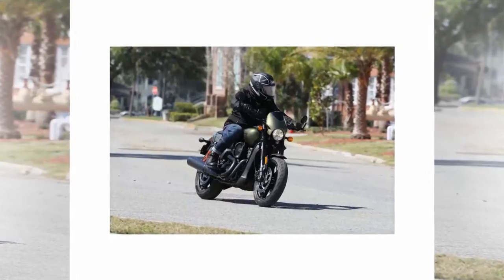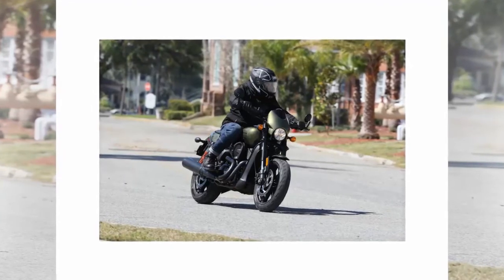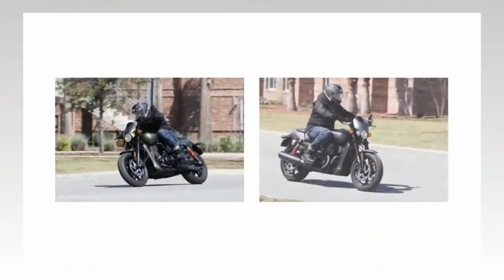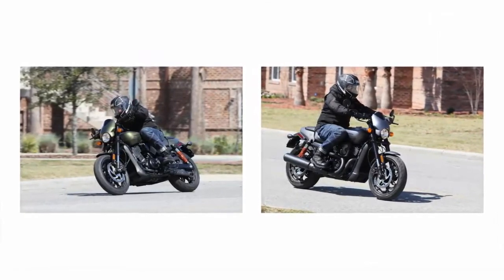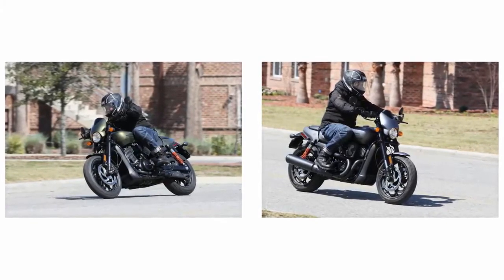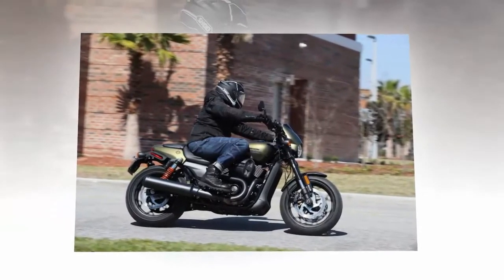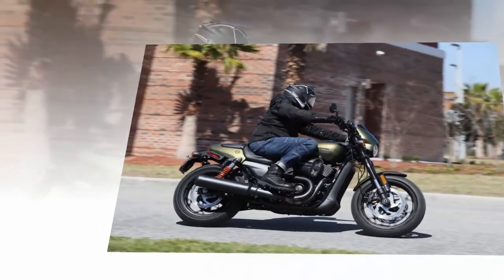Harley-Davidson is out to make a bold statement. The motor company says that it plans to release 50 new models in the next five years. This initiative begins with its latest model that targets a younger demographic of urban riders, the 2017 Harley-Davidson Street Rod. I headed to Daytona Bike Week to test the new Street Rod, the third model in Harley's street lineup, along with the Street 750 and Street 500.